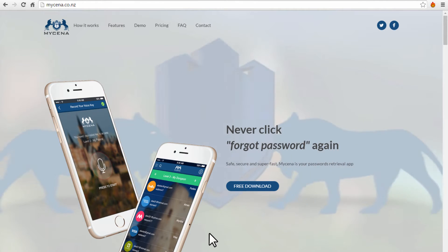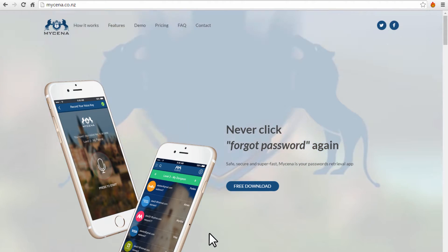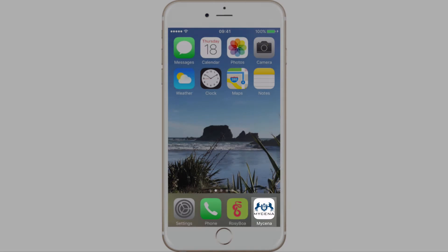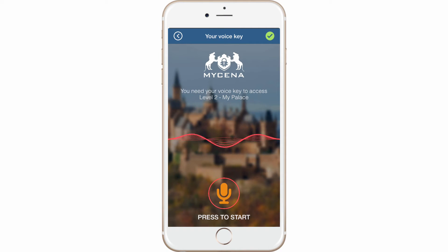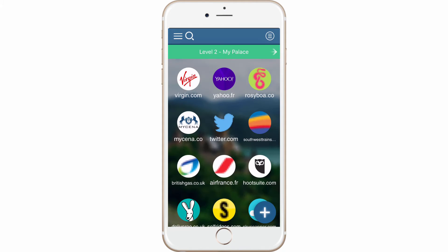With MyCena, never click 'forgot password' again. Just open your app on your mobile, use touch ID, and access your level 1 'My Fortress' password screen. Use your voice key and access your level 2 'My Palace' password screen.